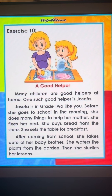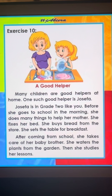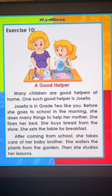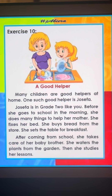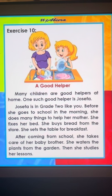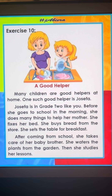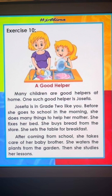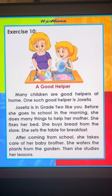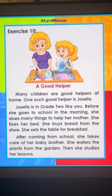A good helper. Many children are good helpers at home. One such good helper is Josephine. Josephine is in grade 2 like you. Before she goes to school in the morning, she does many things to help her mother.